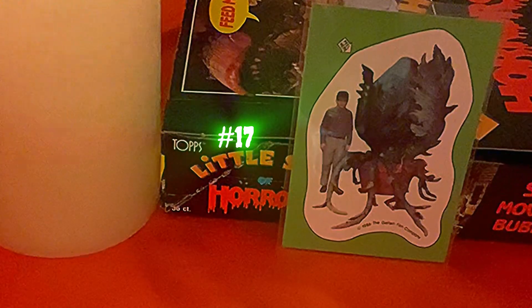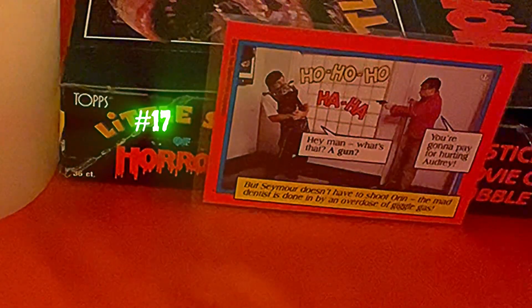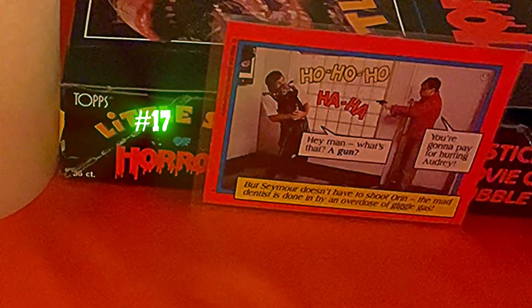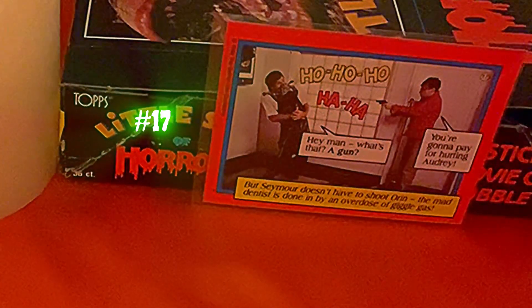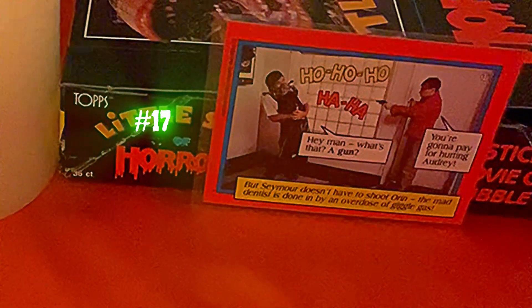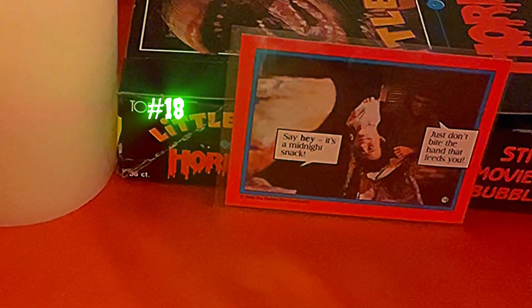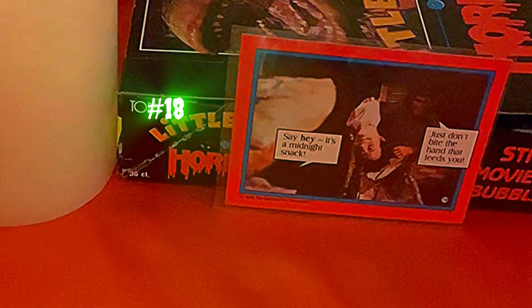Card seventeen shows how big Audrey II has gotten next to Seymour. The back features Orin laughing: 'Hey man, what's that, a gun? You're gonna pay for hurting Audrey!' But Seymour doesn't have to shoot Orin — the mad dentist is done in by an overdose of giggle gas. Card eighteen is Audrey (one), and the back features a deleted scene: 'Say hey, it's a midnight snack — just don't bite the hand that feeds you' — Orin's head, which didn't make the final cut. If you got these cards in '86, you got to see some deleted scenes — so freaking awesome!